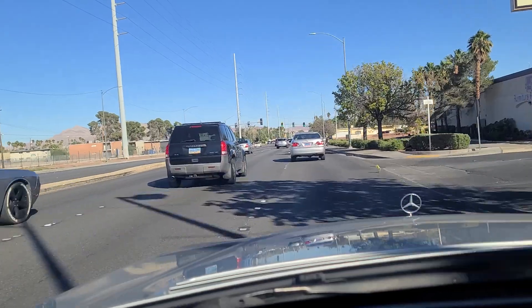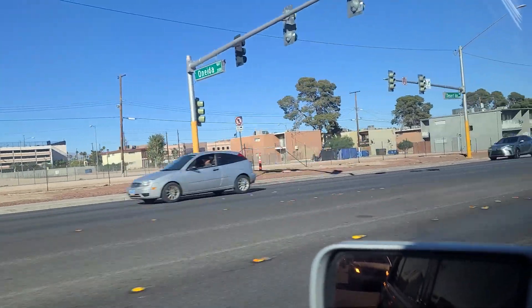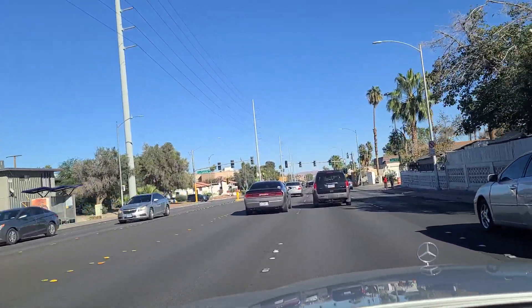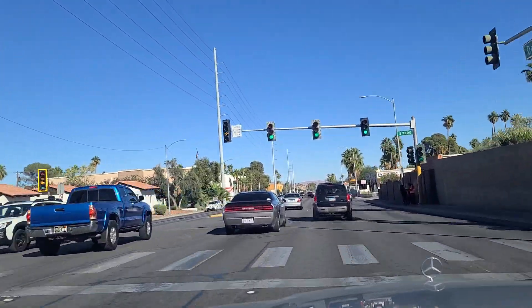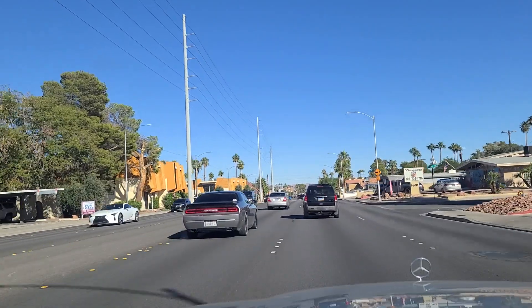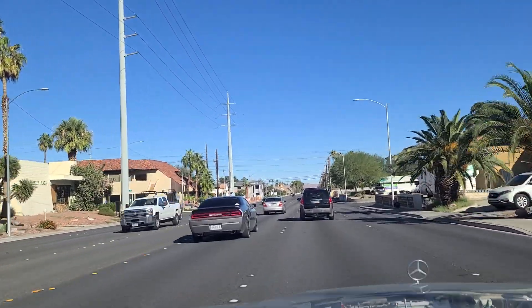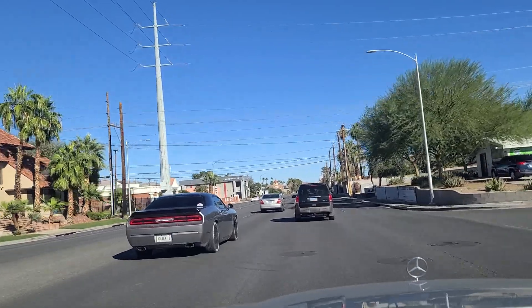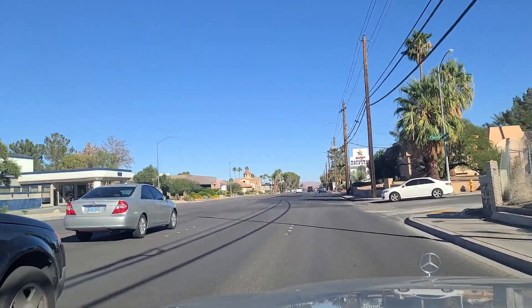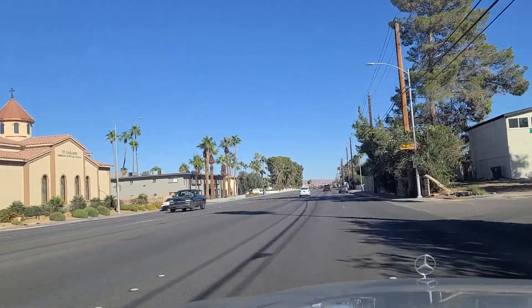As we continue eastbound here on Desert Inn Road, you can see the light here at Oneida Way as well as some more housing over here. Being this close to the Strip, there's probably a lot of folks that take advantage of just walking over there for work — probably easier than trying to park in employee parking. Usually the employee parking garages tend to be a little distance away from the resorts themselves. Current temperature — the car says it's 84 degrees Fahrenheit right now. I'm not sure what the conversion to Celsius is — I always have to look that up before our noon and sunset viewings that we do here on the Vegas Don channel, where we look out from the east end of Charleston Boulevard and Hollywood Boulevard out at the Las Vegas Strip, including views of the Sphere, which really lights up at sunset.